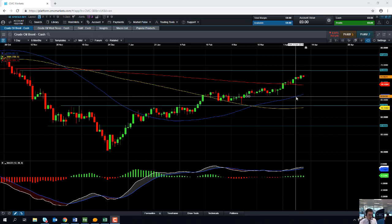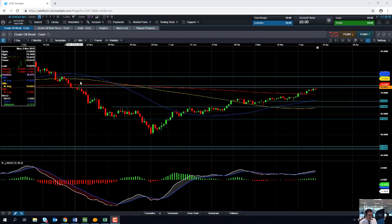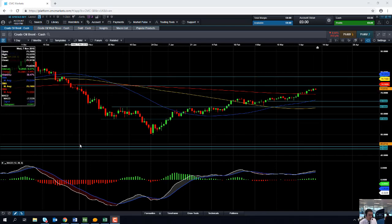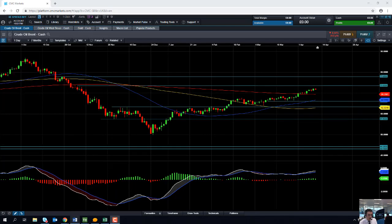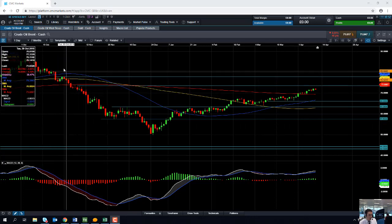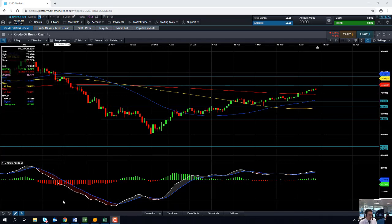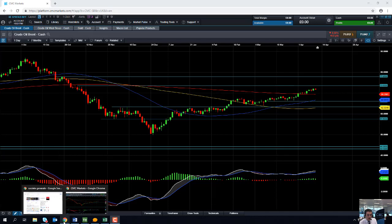If the oil market does manage to push on higher from here, we could be looking at heading up towards the early November highs, which come into play at 73.53. And if you go beyond that, we could be looking at heading towards levels not seen since late October 2018, which is up around the 77.95 mark.